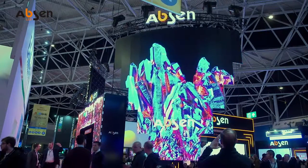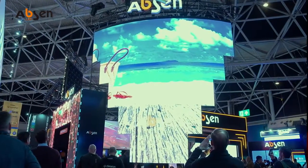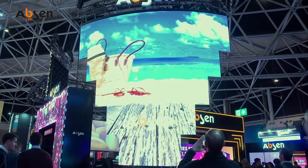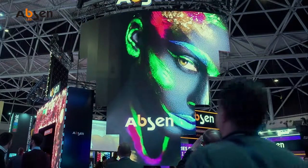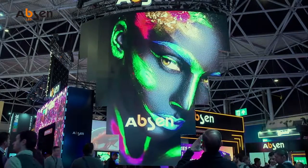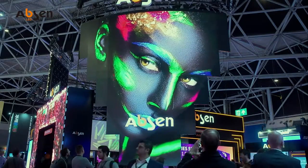The next product for rental is the well-known PL, or Polaris series. This year we're again proud that we could win the award, and we extend this successful series with the XL frame, to enlarge the size of the cabinet. The flagship for this series is still the 2.5 indoor version and also the 3.9 outdoor version.